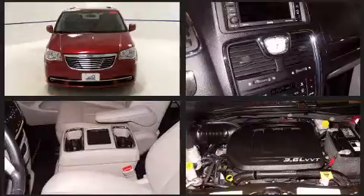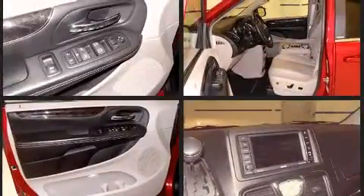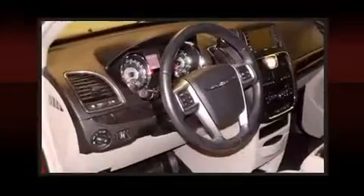Passengers in the third row enjoy seat-back reclining functionality, providing an extra level of comfort and convenience. Rear LCD monitors provide entertainment that your passengers will appreciate, no matter how far the drive.